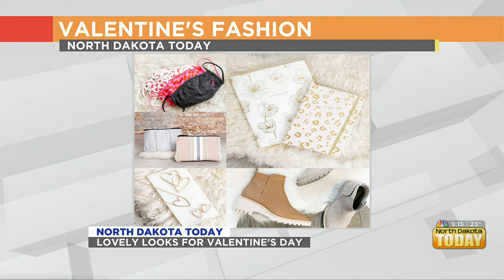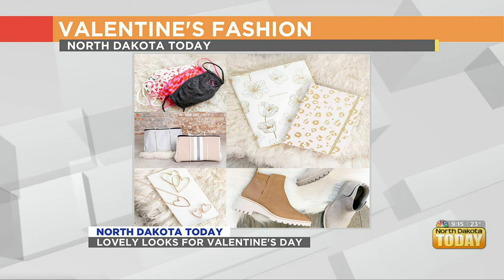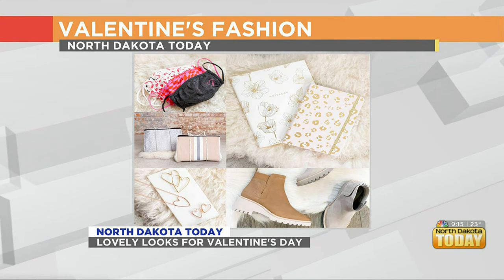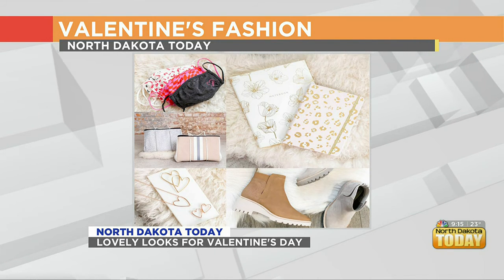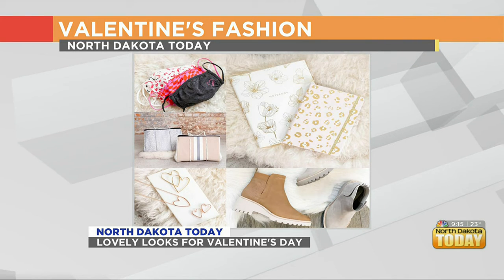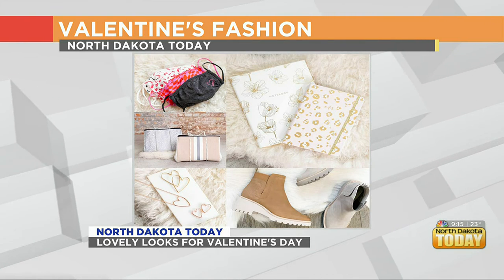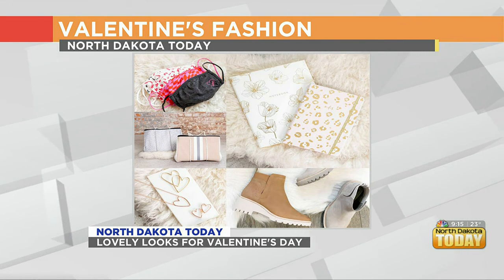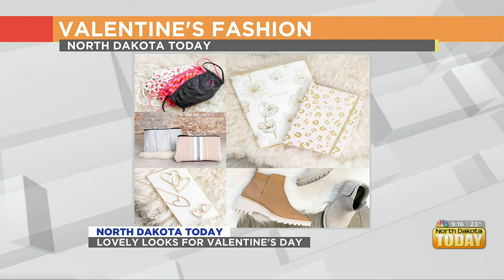Also the jewelry — hearts are big for Valentine's, but really all year round. Those hoop heart earrings are so chic. And then a utility boot — that is another trend we're going to see for spring and summer, transitioning into spring. I love the color in cognac and that light almond color. So chic.